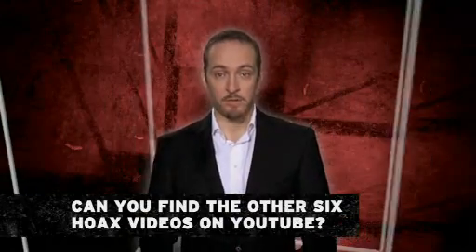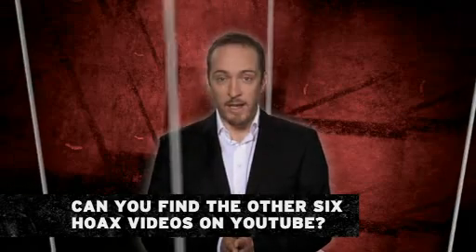Remember, there are six more hoax videos and you can find out the secret science behind them all at scienceofscams.com. And always remember that when you see something inexplicable, extraordinary things require extraordinary evidence.